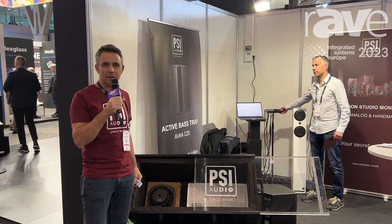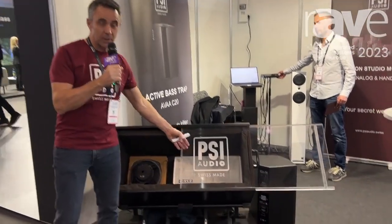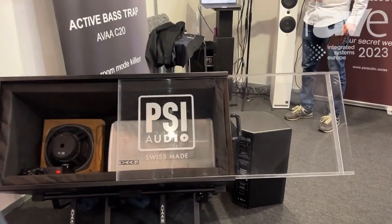Hello, I'm Roger Roshnik from PSI Audio, here in Barcelona at ISE 2023. At PSI Audio, we make very accurate loudspeakers.